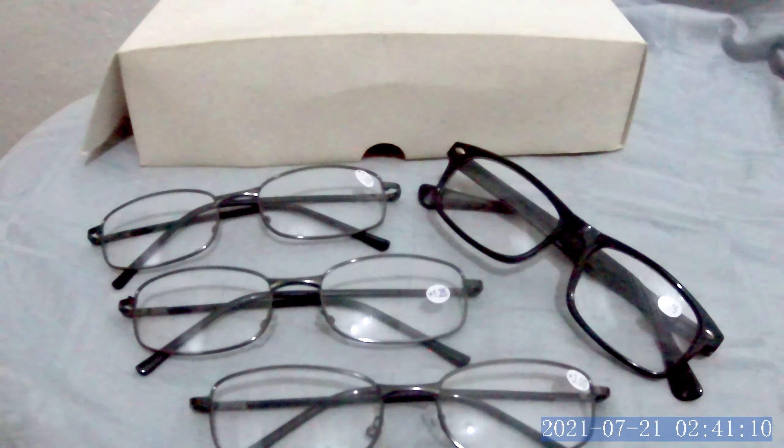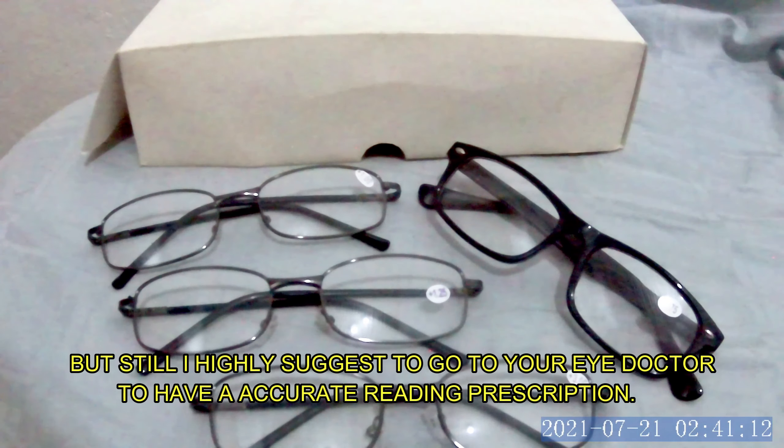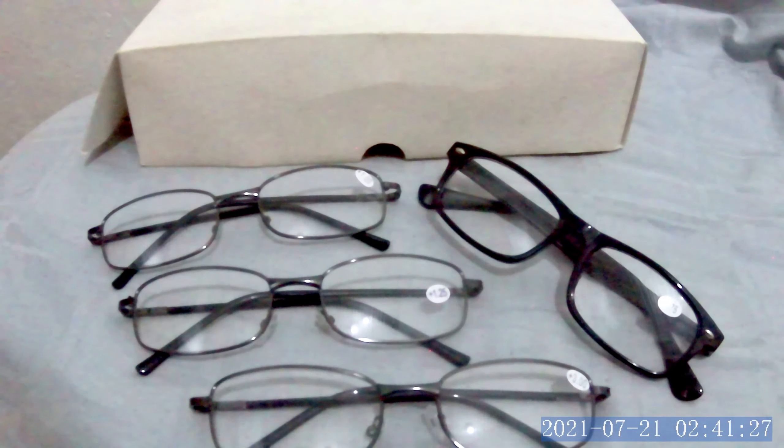They are available at cheaper prices, but we still highly suggest getting the accurate reading number. You should have your eye exam to get your reading prescription, as this is the most accurate option for your eyes, especially for reading.